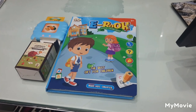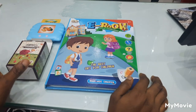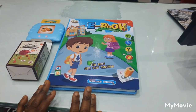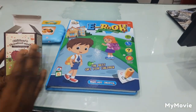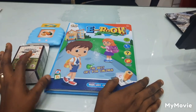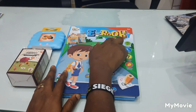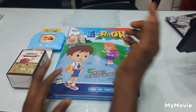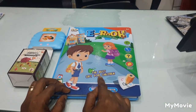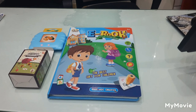So guys, these are the talking books we have. We have the Frank kind of talking book — this one has two translations, English and Arabic, while this one has just English. So you can see guys, it is a talking book, the best book for children to make them smart.